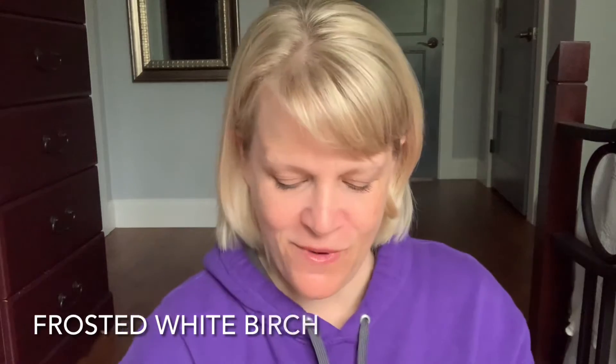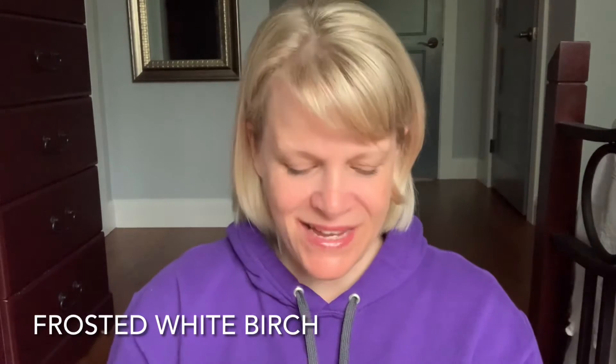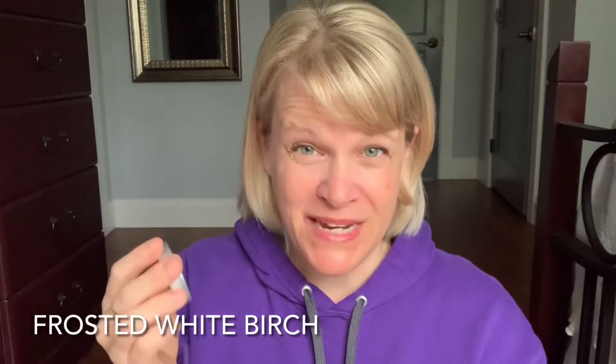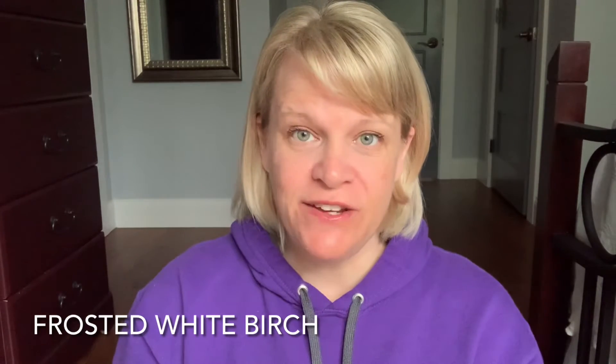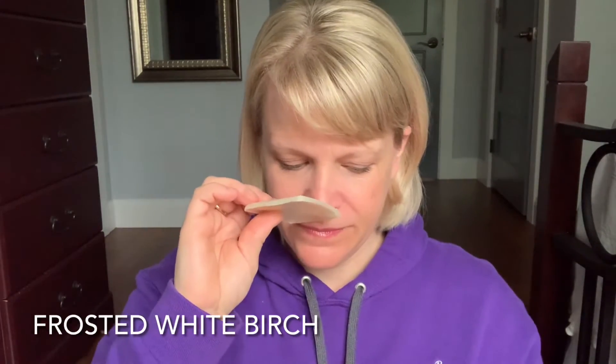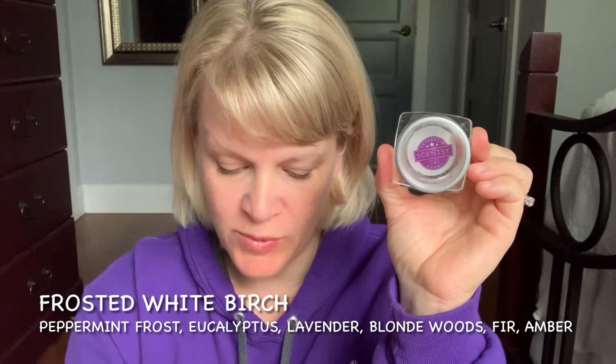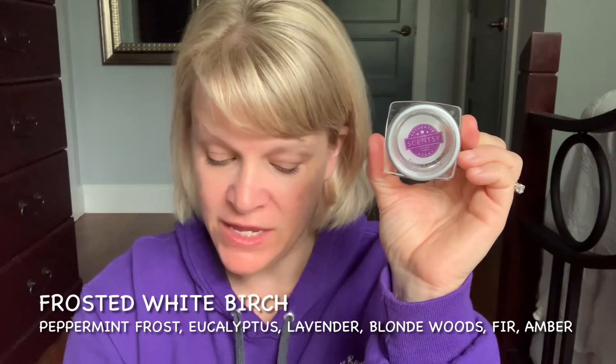Let's talk about our second place scent for the week — it is Frosted White Birch. I have testers of this; it's been a while since I've used them. On cold sniff this is a pretty light scent — light, maybe up to medium light. It was last available in January 2020 Bring Back My Bar, and I would put it in the woods or woods-fresh category. Really it's kind of like a masculine cologne scent — masculine, fresh, a little bit wintry. The scent description says a cool breeze of peppermint frost, eucalyptus, and lavender gently warms to blonde woods, fur needle, and amber.